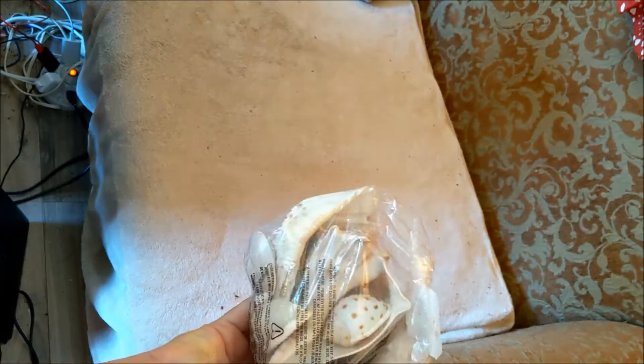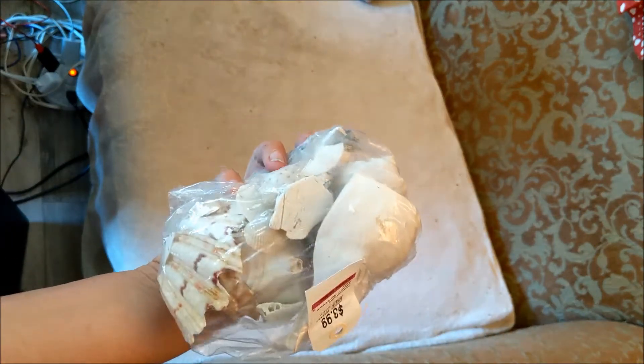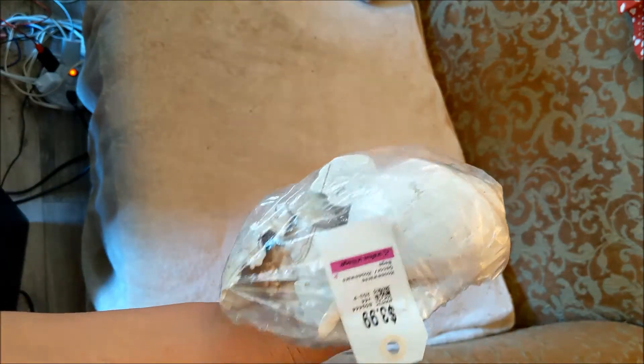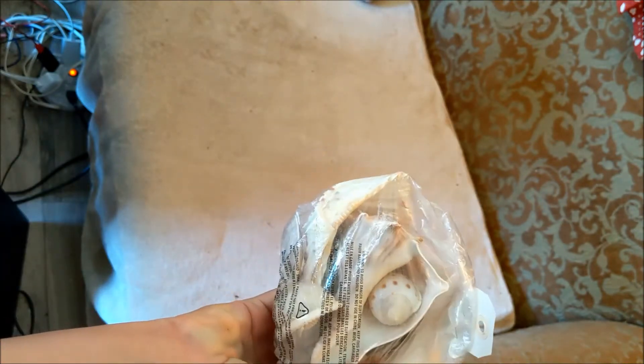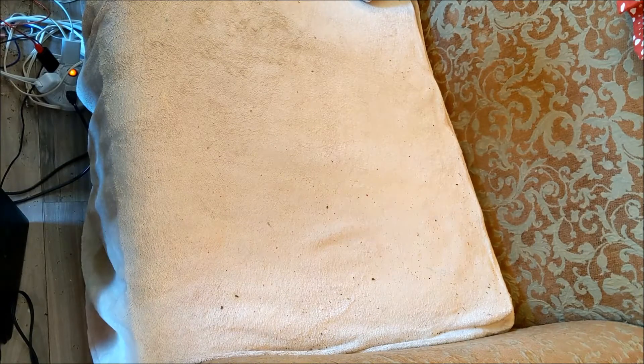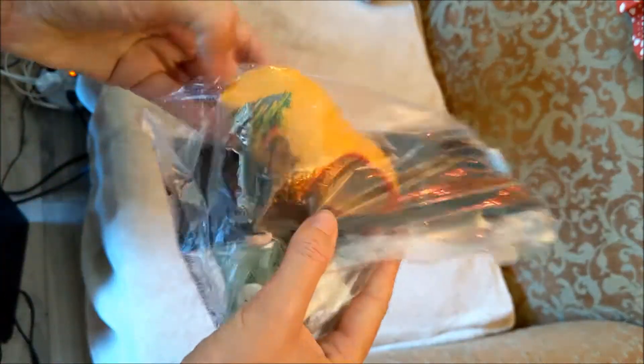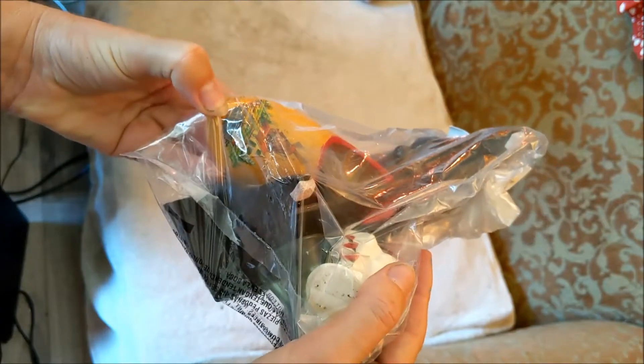A bunch of shells I got in this bag for $4 - there's a couple of really good-sized ones in there. I have a bunch of other shells I got just recently in a secondhand store too which I'll show later. There are some really good ones there for DIYs for the nautical theme.